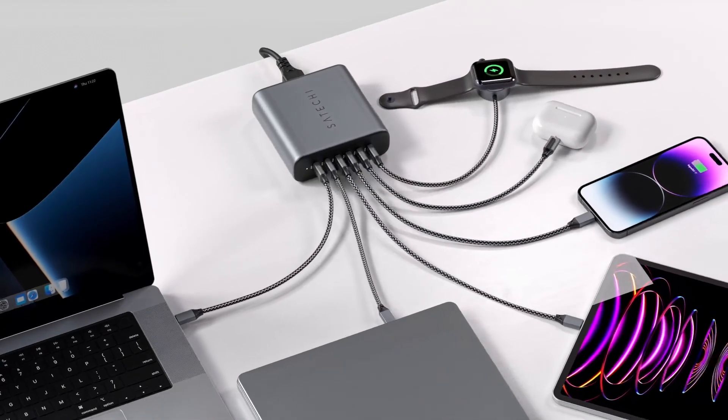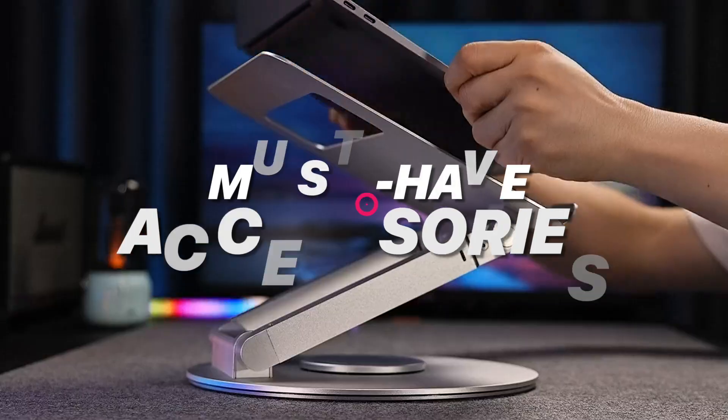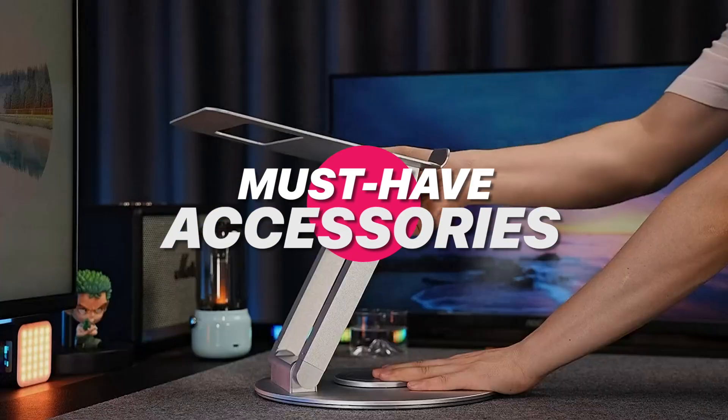Looking to unlock the full power of your MacBook Pro in 2025? Let's explore some must-have accessories that will take your productivity, comfort, and workflow to the next level.